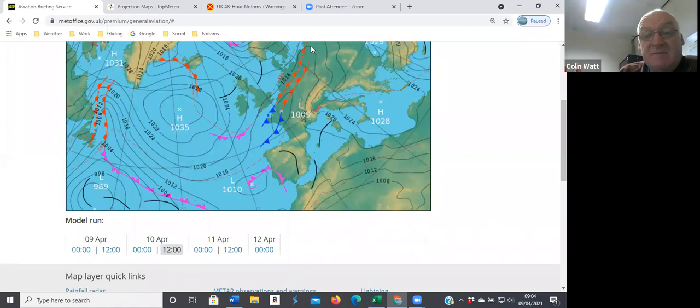Both the Met Office and the BBC are showing these fronts that have gone through us now tracking back across the southeast of the UK. The BBC were suggesting this is going to be sat over us tomorrow lunchtime — it's going to be wet here. So the timing and positioning is still up for debate; we could either be raining all day or just on the edge of the clearance — anybody's guess.